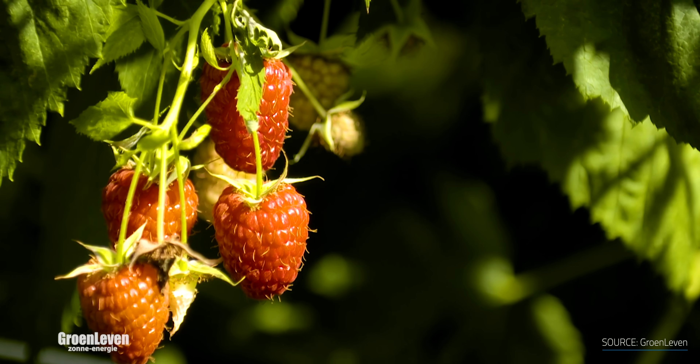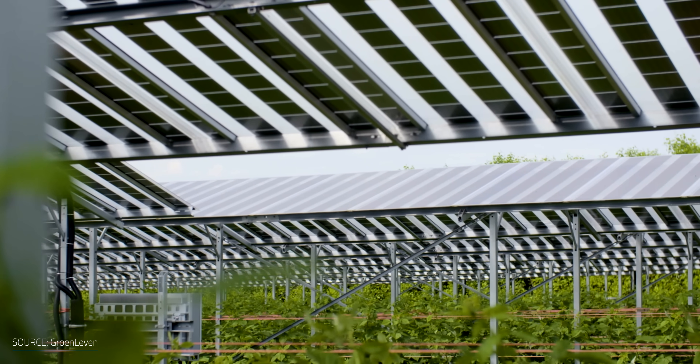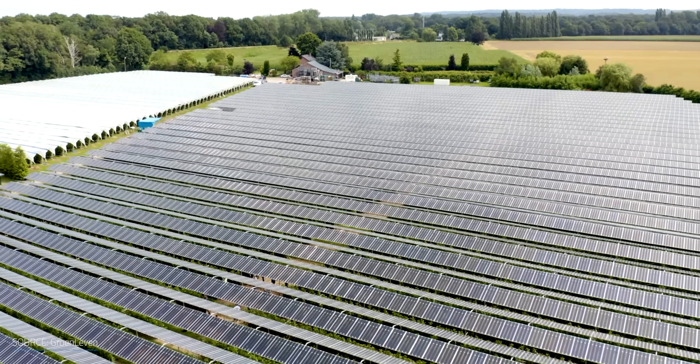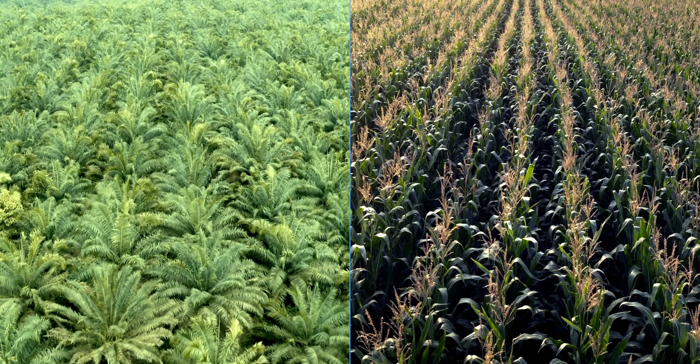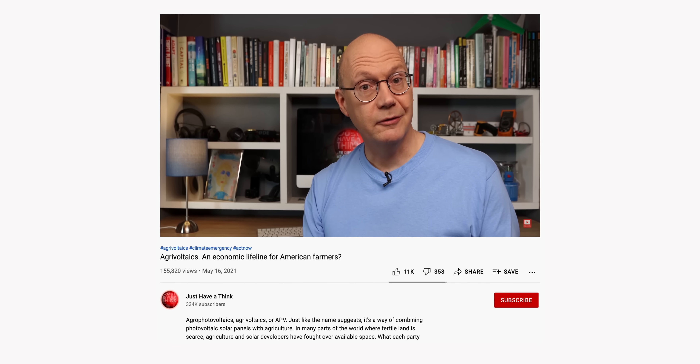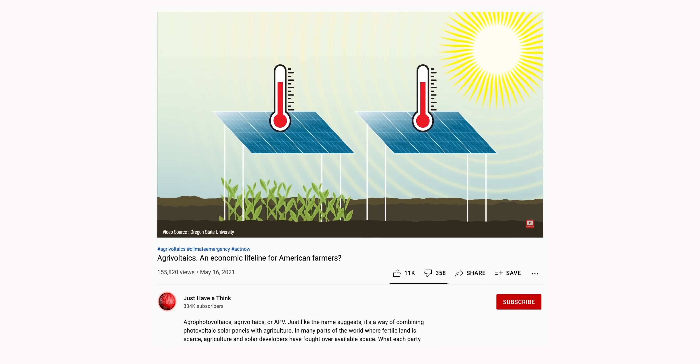Agrivoltaics is a very promising concept that has the potential to kill two birds with one stone — helping our food supply and transitioning us to cleaner energy sources. The main benefit comes from the fact that solar panels are great at reducing greenhouse gas emissions without sacrificing arable land. Especially if we convert land that's currently being used to grow biofuel crops like palm oil and corn farms into land for actual human food production and consumption, or even reforestation — that would be a huge win. Dave Borlase over the Just Have a Think YouTube channel created an incredible introductory video on the agrivoltaics concept as well, so be sure to check out his video too.